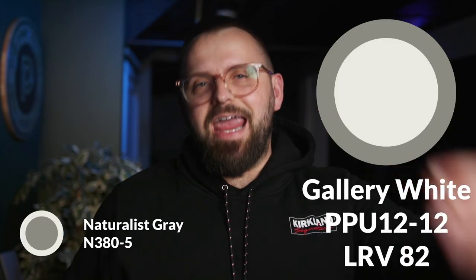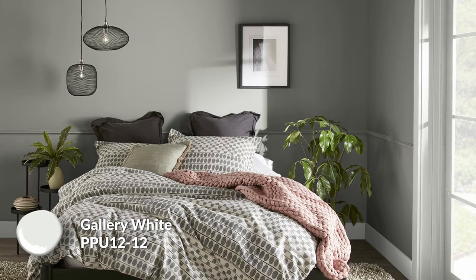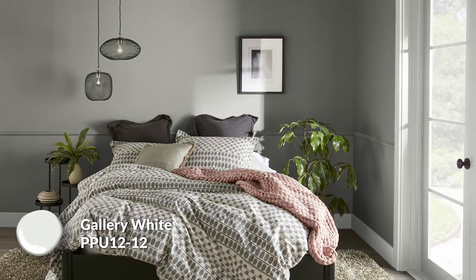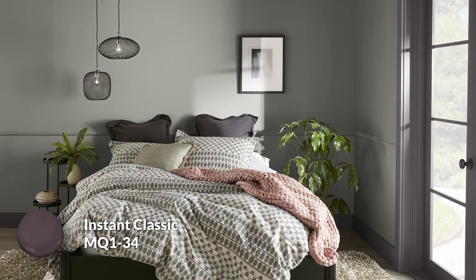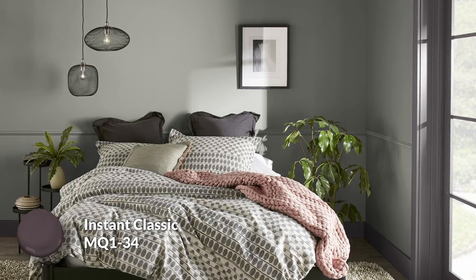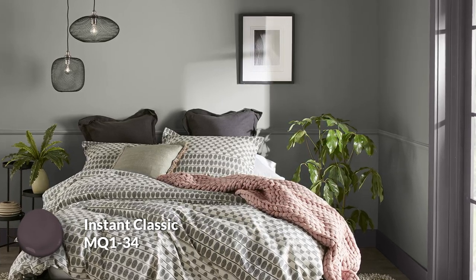Now for trim colors — we have two options: a light option for most of you and a darker choice for something bolder. Gallery White has an LRV of 82, a really bright, clean, minimal color — dare I say a bit stark, kind of like an art gallery. It's not meant to pull focus, just a very clean white trim option and a good choice for the majority. But maybe the new classic is my darker option, called Instant Classic, with an LRV of just 7 — by far the darkest color in this video. It's an espresso brown with a hint of red undertone that almost gives it a shaded purple quality. It still feels within the overall naturalistic quality of the palette while bringing in an interesting nuance. It works as an excellent door choice inside and outside, or as baseboard and frame color for rooms where you want something contrasty.